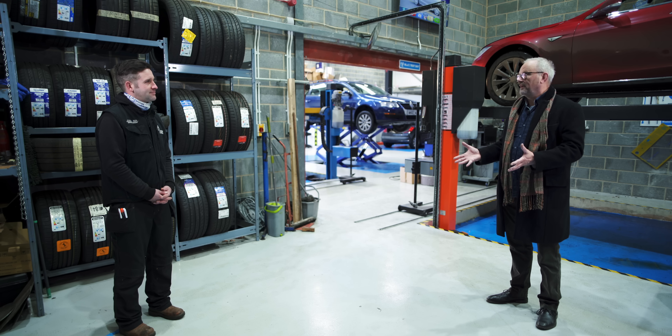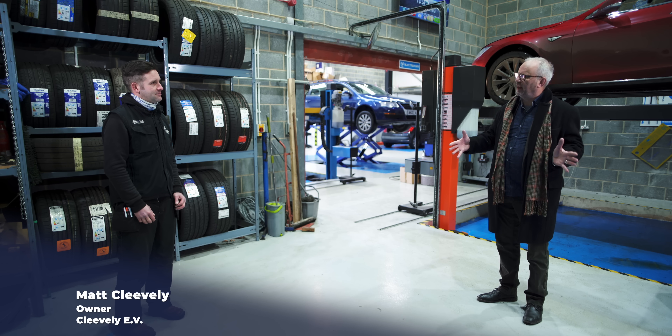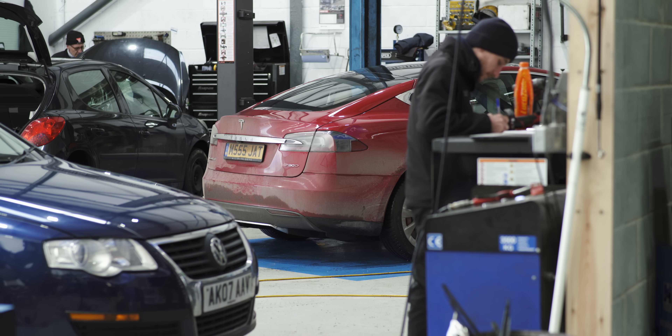Thanks very much for letting us come along and see what you're up to. Can you explain to people: your company has been going a long time, used to service petrol and diesel cars, but now you're starting to do battery swapping. Is that a fairly recent addition to the business? Yes, it is. It's a supply and demand type thing — we were getting asked a lot whether we could do battery swaps.